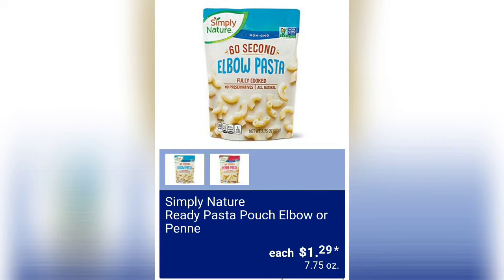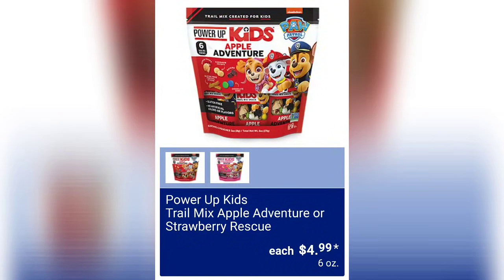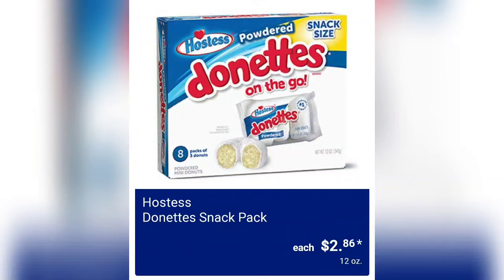The first item is Simply Nature ready pasta pouch — elbow or penne — for $1.29. Then we have the Power Up Kids Trail Apple Adventure or Strawberry Rescue, which are $4.99 for a mix of six ounces.